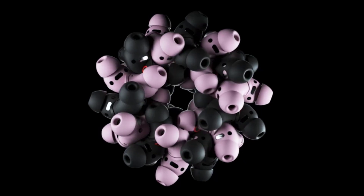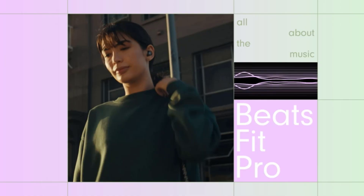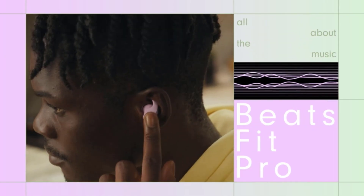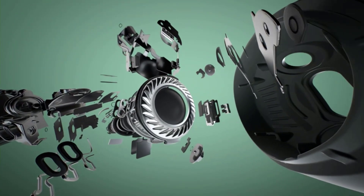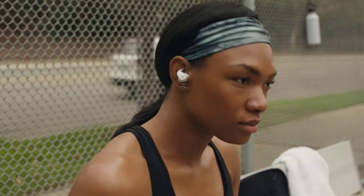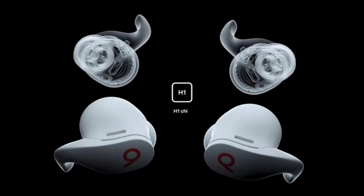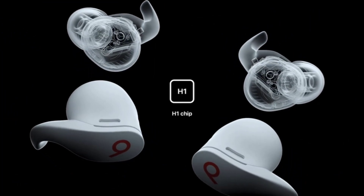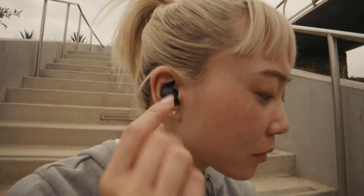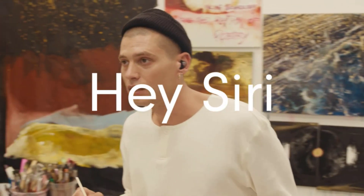One of the standout features of the Beats Fit Pro is their noise cancellation capability. These earbuds effectively block out unwanted external sounds, allowing you to fully immerse yourself in your music or podcasts. Whether you're commuting, working in a bustling coffee shop, or simply enjoying a peaceful walk, the active noise cancellation ensures an undisturbed and focused listening experience. The Beats Fit Pro boast an impressive battery life, with up to 8 hours of playback on a single charge, and the included charging case provides an additional 24 hours — a total of 32 hours on the go.